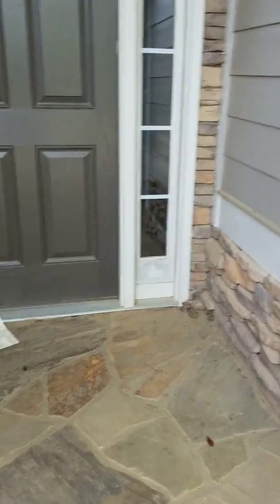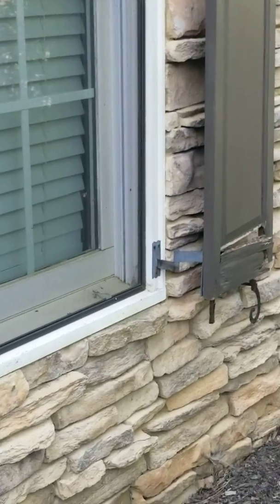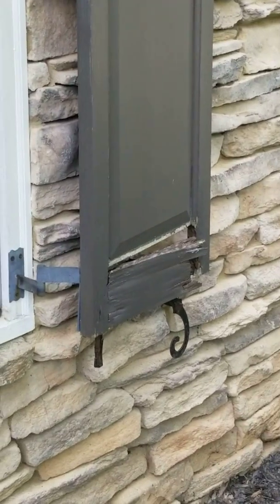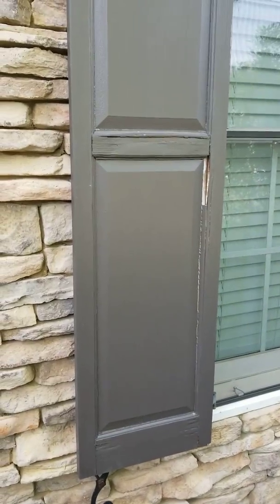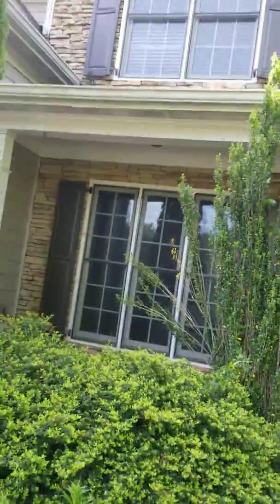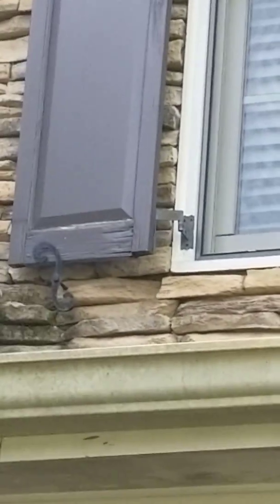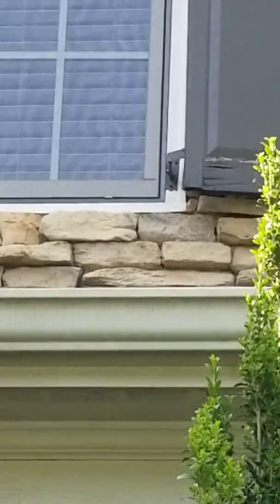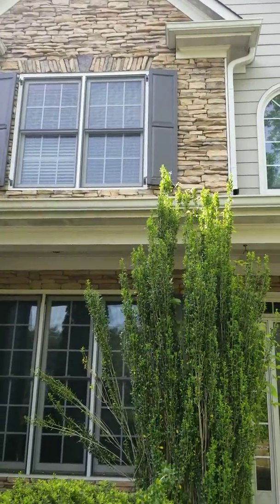That shutter is broken and has some rot on it. That one could just be repaired as well. The ones under the porch look good, but up here they've got rot on the bottom parts too. I think all four of those would need to be replaced.